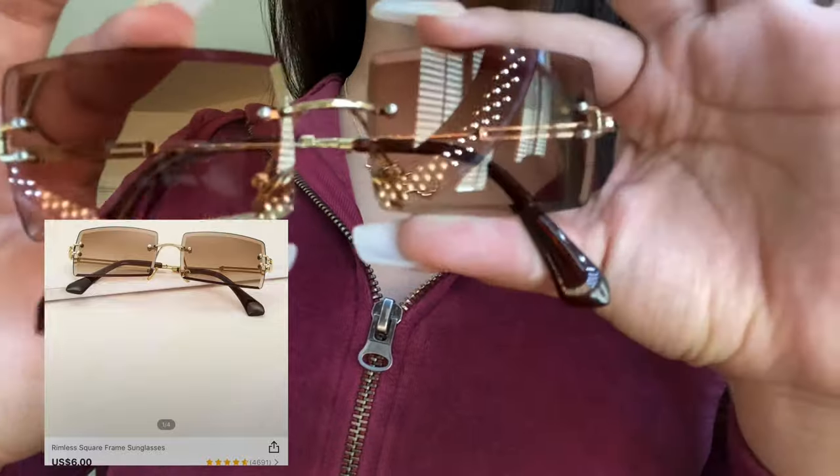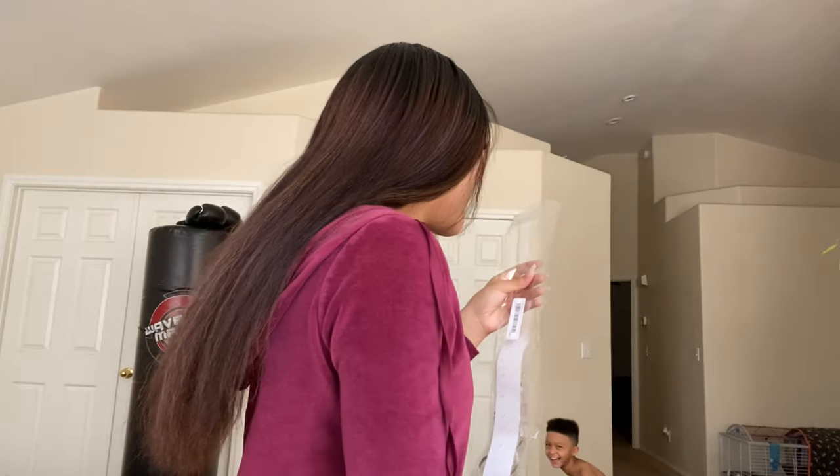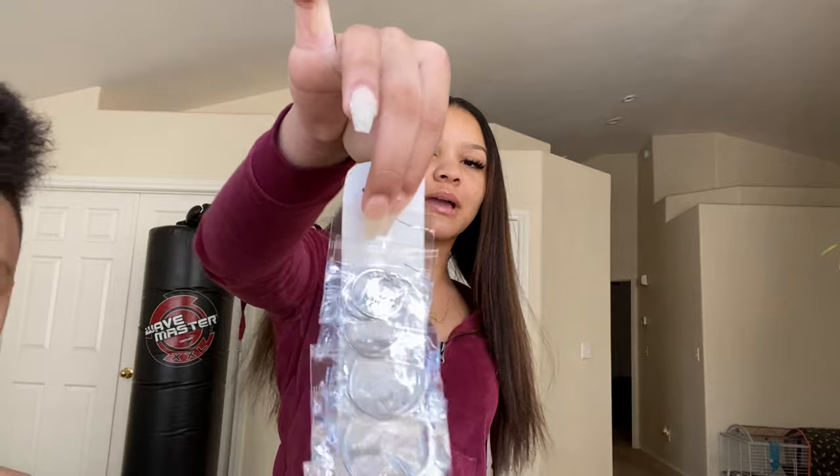I got some more sunglasses — just like the last ones, but they're brown and they're square. Then I got these silver hoops. You can't really see them cause they're in the package, but I'll take them out. I like how they're each individually wrapped.